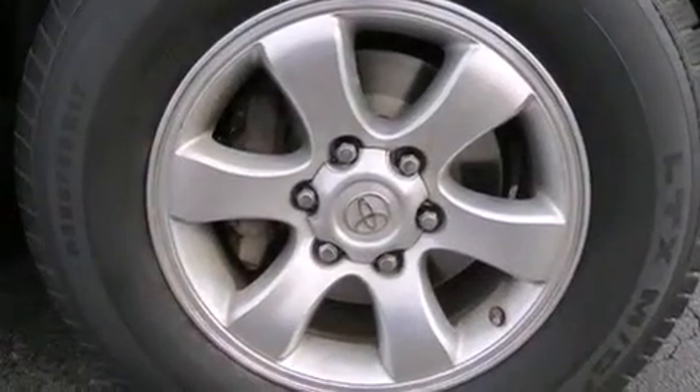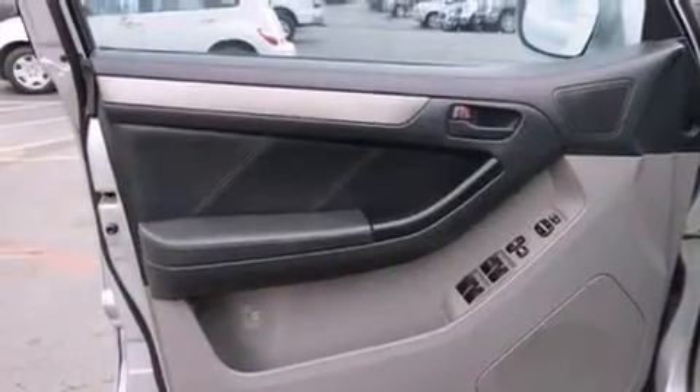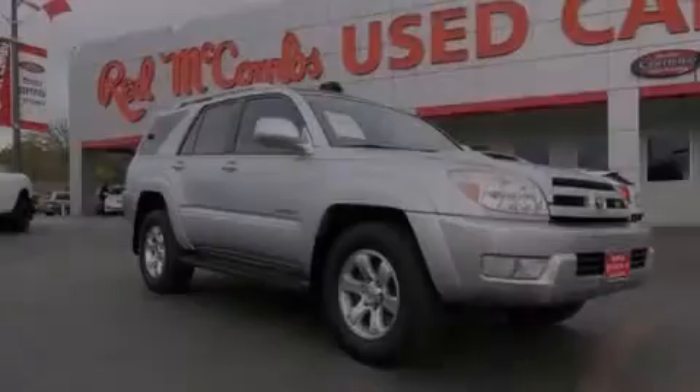Rear seat childproof door locks, full power accessories, a rear window defroster, a keyless entry system, and aluminum wheels.